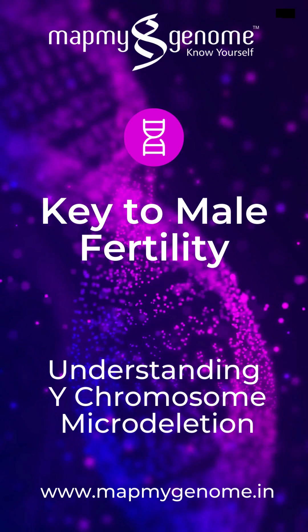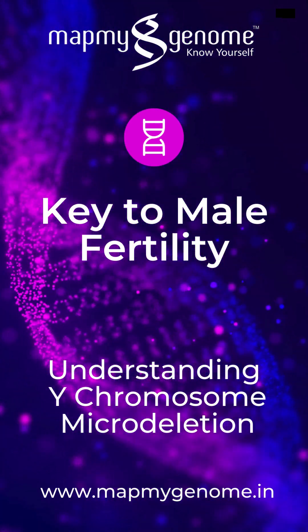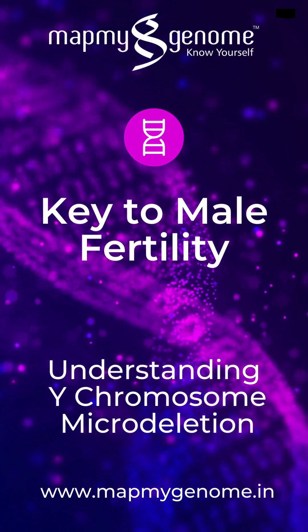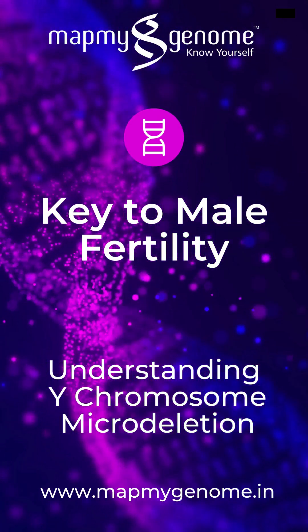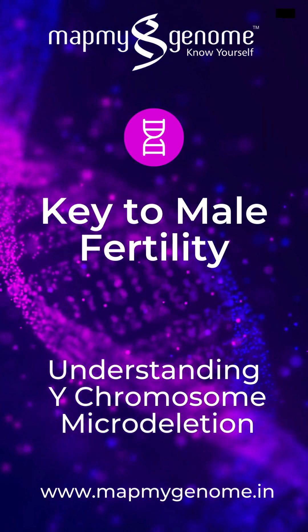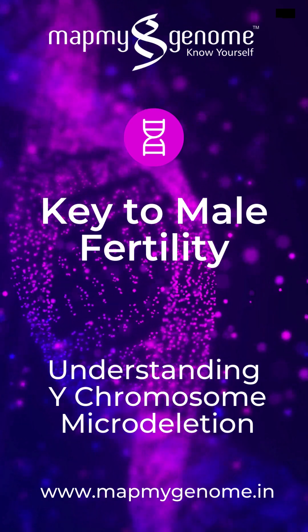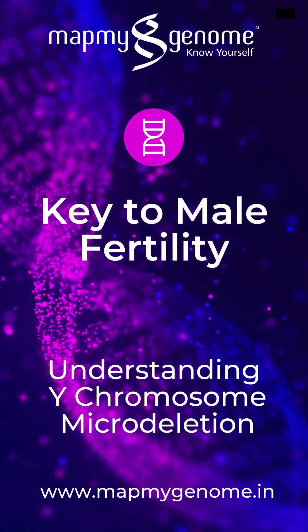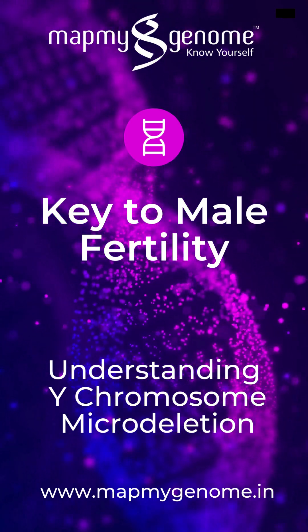Y-chromosome infertility is a condition that affects the production of sperm and causes male infertility, which means it is difficult or impossible for affected men to father children. An affected man's body may produce no mature sperm cells, or azoospermia, fewer than the usual number of sperm cells, oligospermia, or sperm cells that are abnormally shaped or that do not move properly.